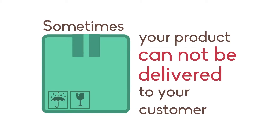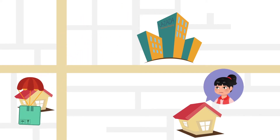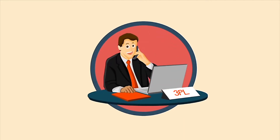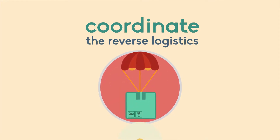Sometimes it may happen that your product cannot be delivered to your customer — for example, because the address is not correct, or your customer is not reachable. In this case, as you are the owner of the product, it is essential that you contact your 3PL and coordinate the reverse logistics so that the product is delivered back to you.